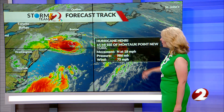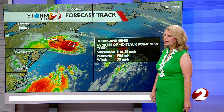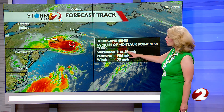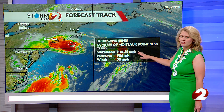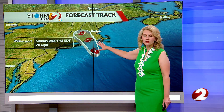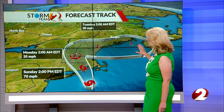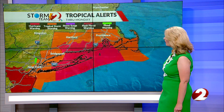A lot of folks are focused on the east coast here as Hurricane Henri is working its way into parts of southern New England this morning. Currently it's positioned 65 miles to the south-southeast of Montauk Point, New York, and it's moving to the north at 18 miles an hour. Pressure is at 986 and the wind is at 75 miles an hour. It is forecast to basically work its way onshore — we're expecting landfall later on today — and then it is forecast to make a loop as it goes back out into the Atlantic Ocean.